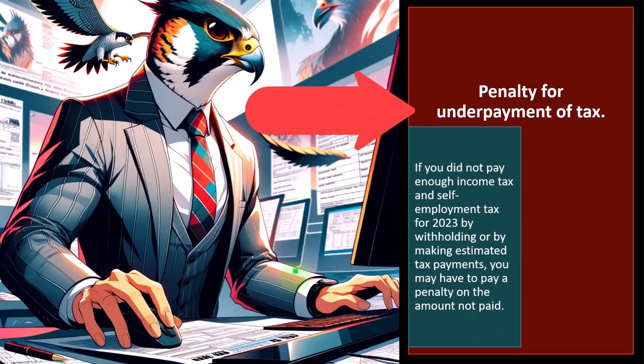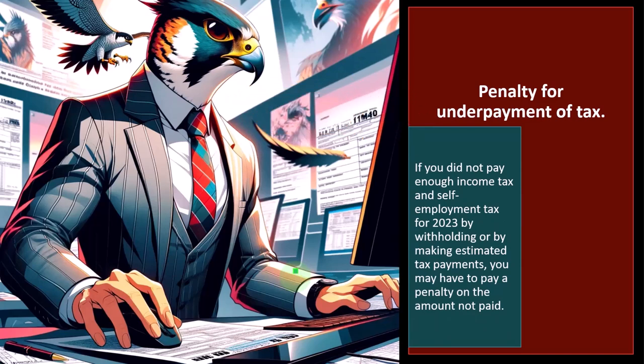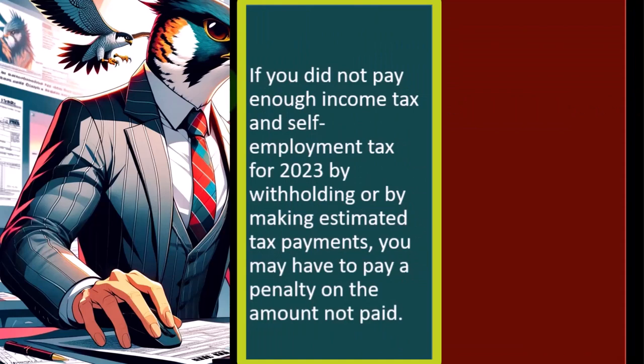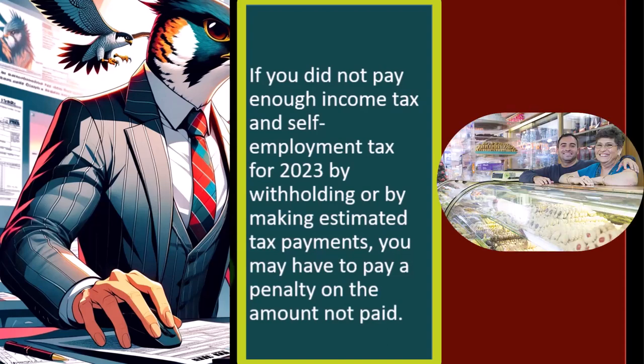Penalty for underpayment of tax — these are the metaphorical sticks we're trying to avoid. We can't avoid the taxes themselves; we pay what we're legally required to pay, attempting to file the return so we pay the minimum we're legally required to pay. But we don't want to tack on added penalties and interest on top of that. If you did not pay enough income tax and self-employment tax for 2023 by withholding or by making estimated tax payments, you may have to pay a penalty on the amount not paid.